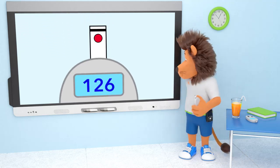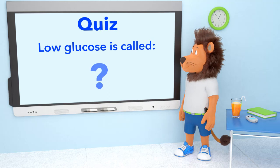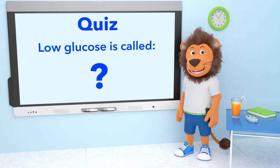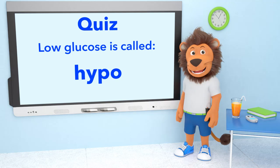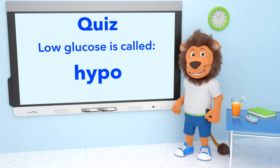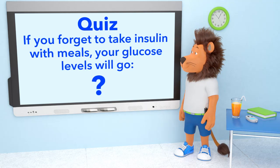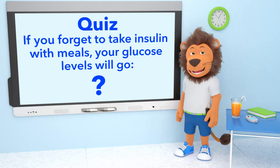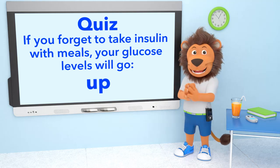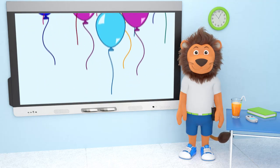That's a lot of information you shared with us today. Let's check if we understood everything. If your glucose levels go low, is this called a hypo or hyper? That's right — low glucose levels are known as hypoglycemia, or shortened to the word hypo. Well done, everyone! Lenny, if you forget to take your insulin with your meals, will your glucose levels go up or down? That's right — your glucose levels will go high if you forget to take your insulin. Well done, everyone! And thank you, Lenny, for telling us all about type 1 diabetes. See you next time!